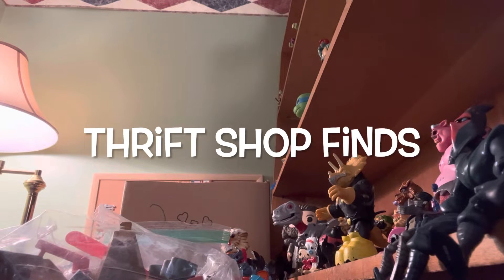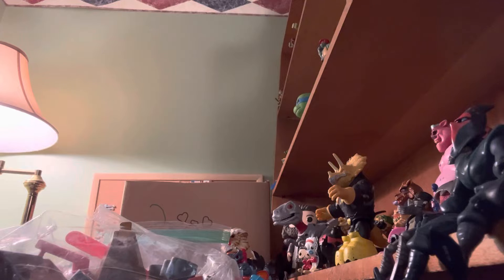Hey guys, welcome back to Thrift Shop Finds where we go out to the thrift shops and see what we can find.